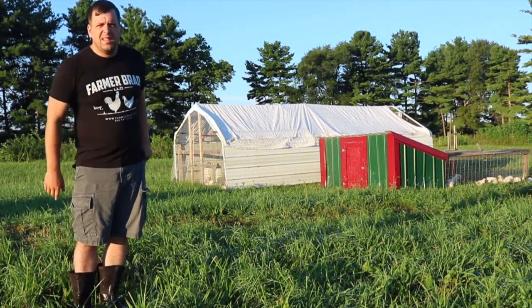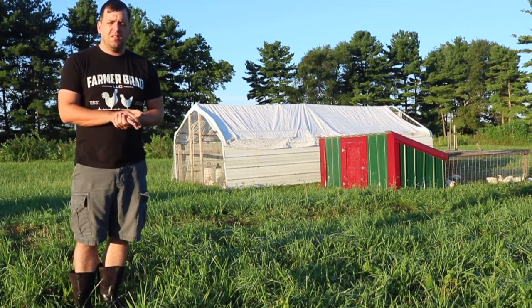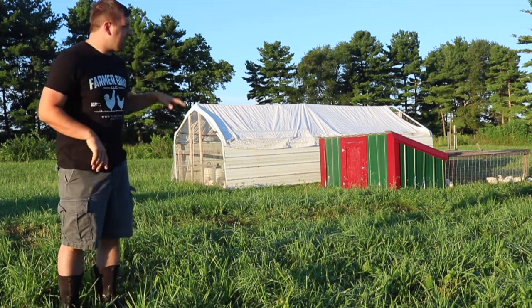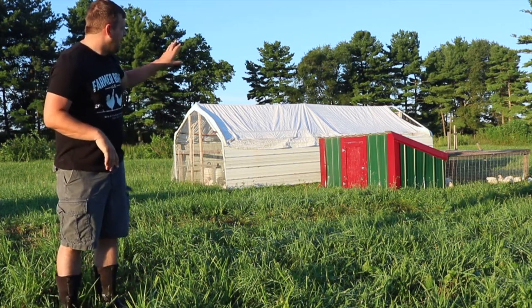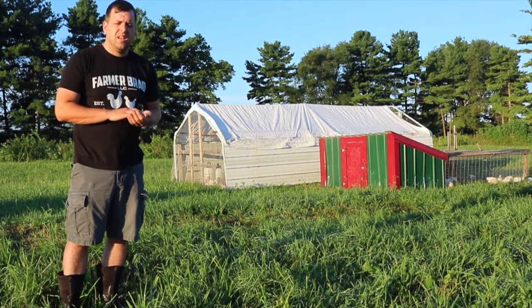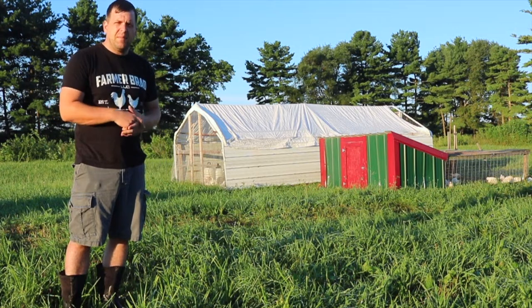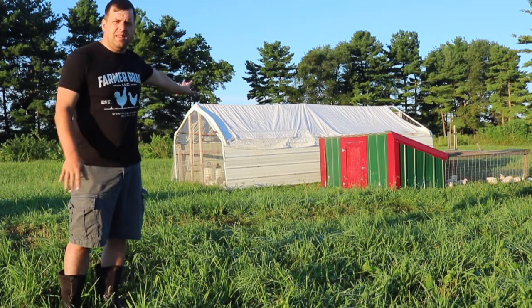Now behind me I have two other styles of chicken tractors. The large one is a 10 by 20 foot carport converted into a movable chicken tractor. And then the smaller one was originally made for layers but I'm using it as additional space for meat birds. So I have to go get my tractor in order to move these.